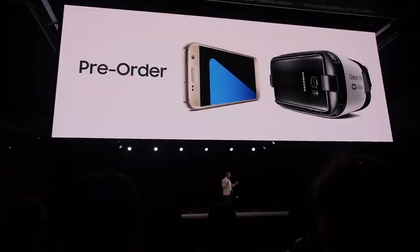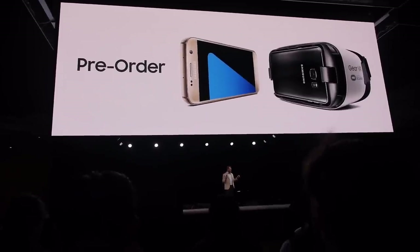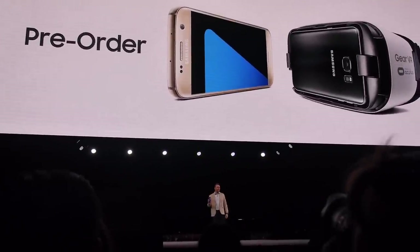And if you're in the US, Europe, or other select countries, you'll get a Gear VR as a gift when you pre-order.